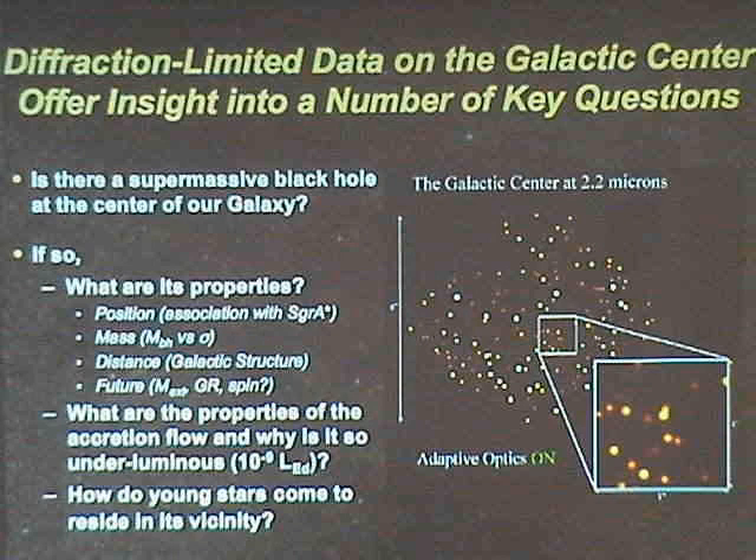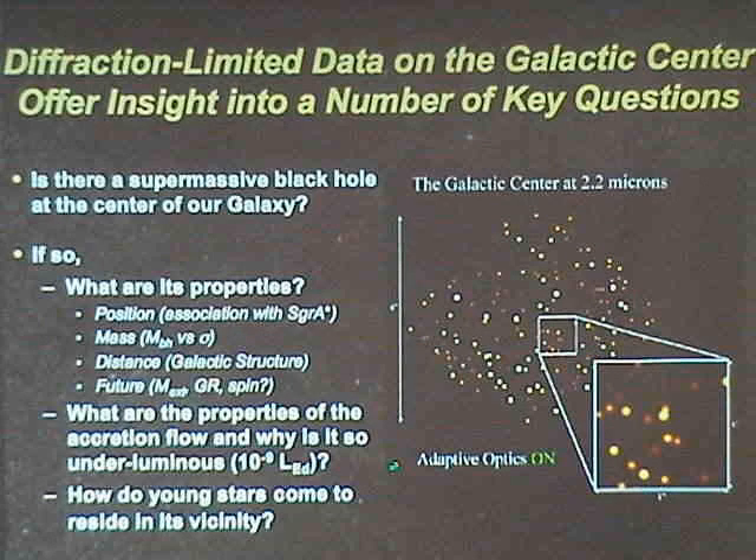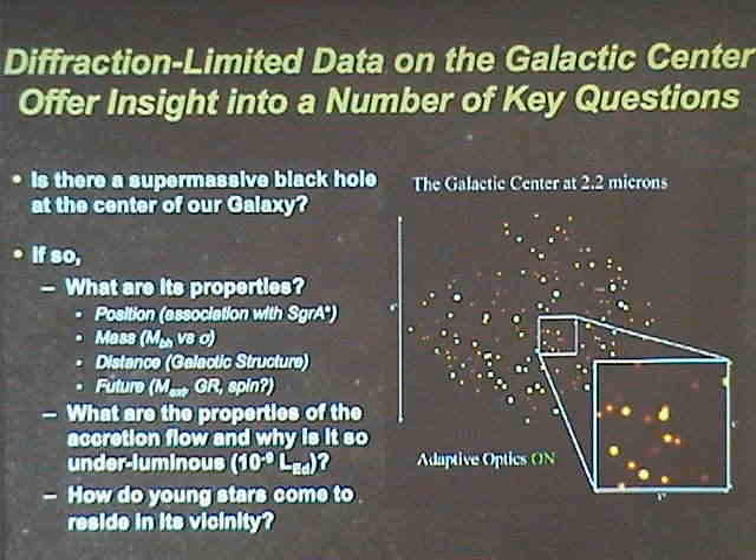Studying the center of the galaxy also gives you an opportunity to study an under-luminous accretion flow. The emission is only 10 to the minus 9th of its Eddington luminosity, so you have an opportunity to look in detail at the accretion flow. I'm not going to focus much on this, but there's a whole lot of work that's been done on this. And last but not least, a problem I find particularly interesting today is to understand where the young stars come from.